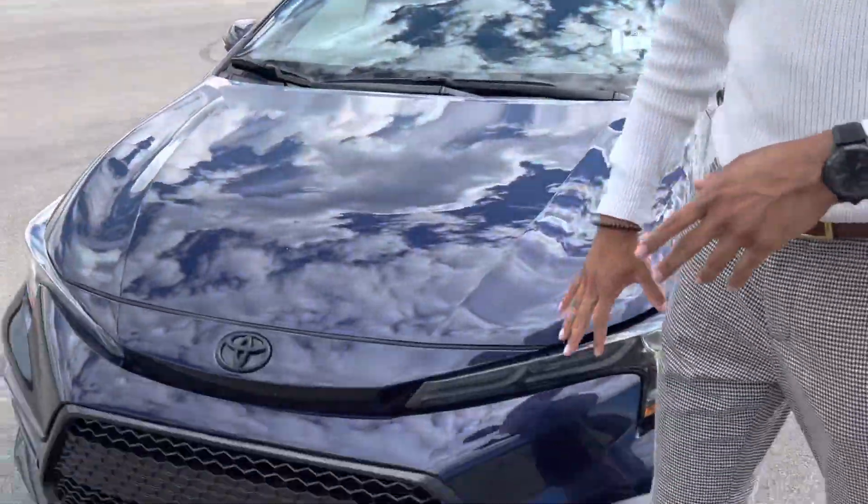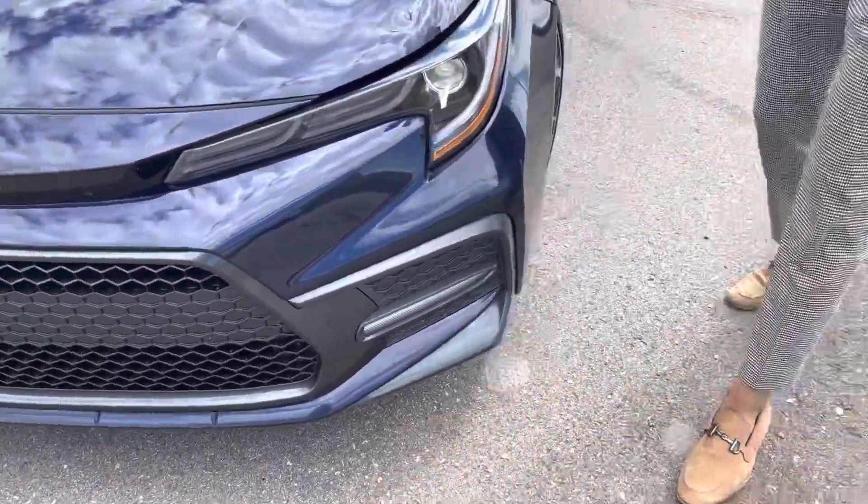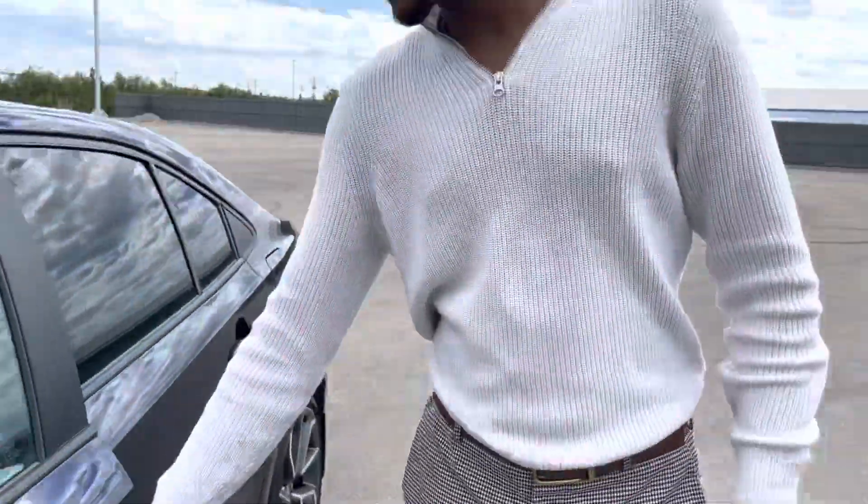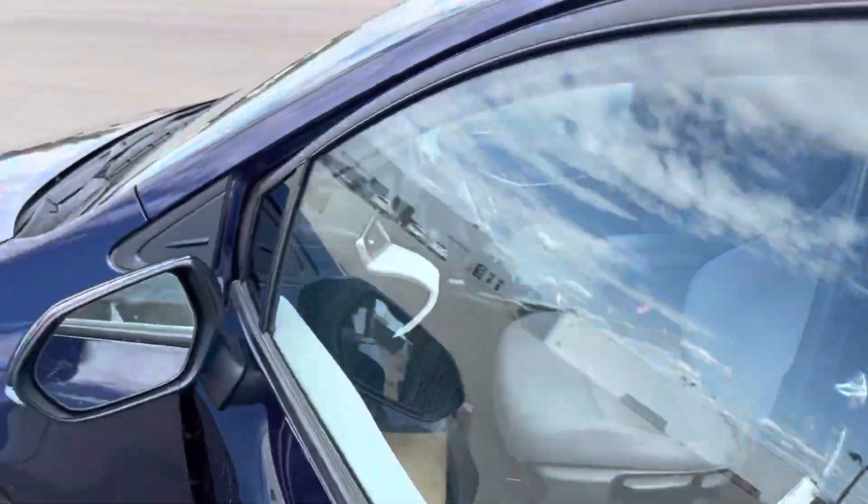Take a look at how sharp it actually looks in the front. Blacked out grille, beautiful LED headlights. You get the upgraded rims on this one. You will obviously have your keyless entry and blind spot monitoring on the side view mirrors.